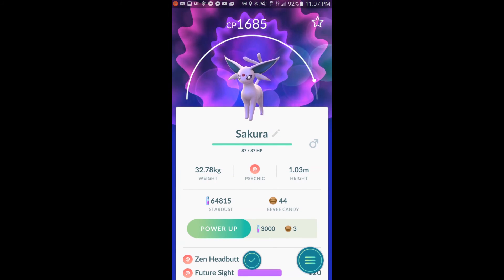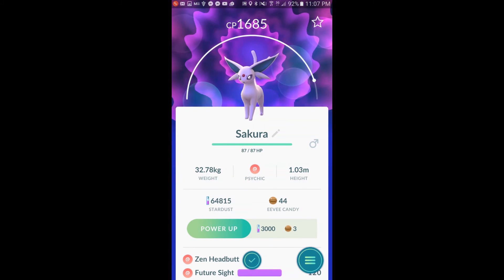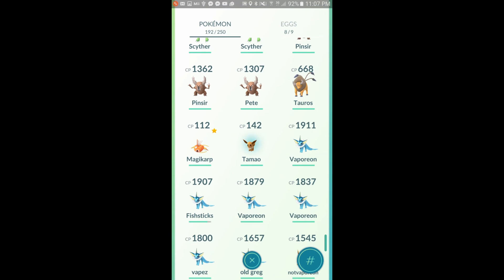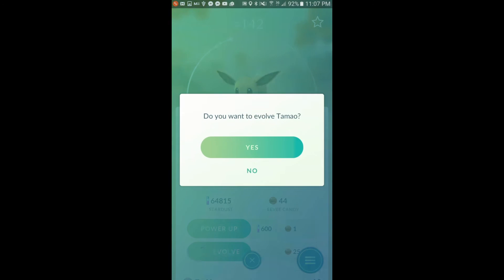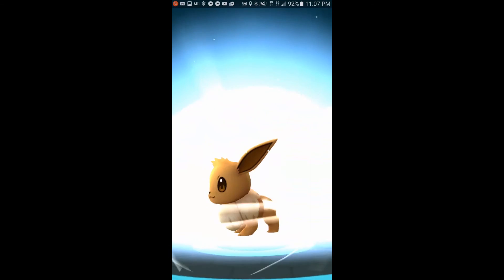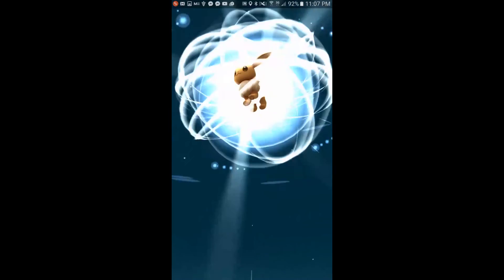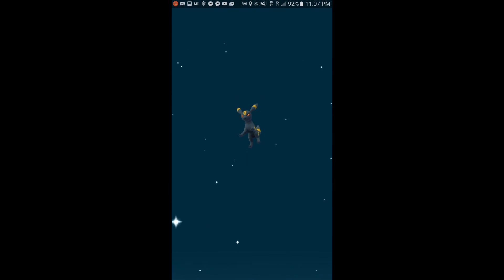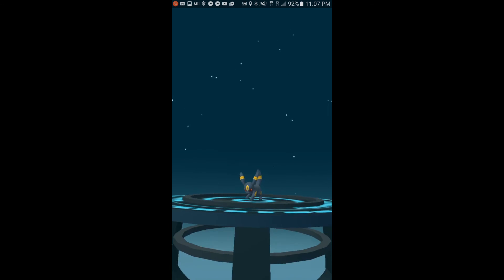For Umbreon, you want to name it 'Tamao' — T-A-M-A-O. I've got it up on the screen so you can pause and see it. Make sure you close the game out so you know it worked. It's worked for me and you can see it working here. Umbreon and Espeon are great — that's gonna be it for me today, catch you next time!